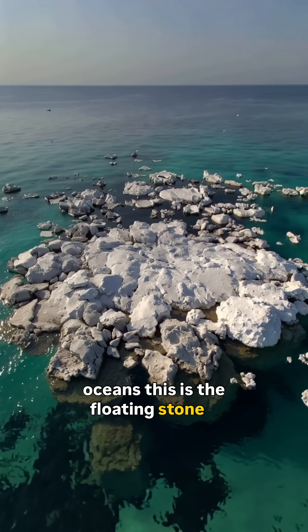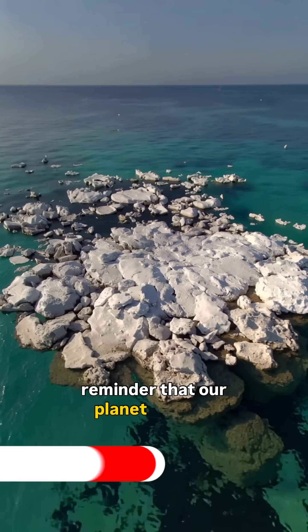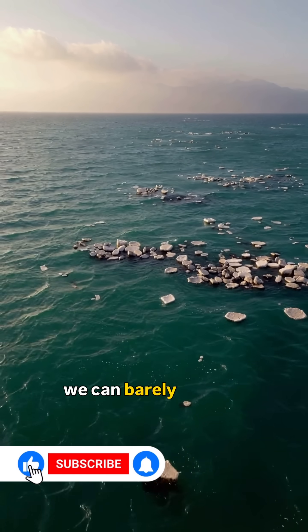This is the floating stone — a reminder that our planet creates wonders we can barely believe.